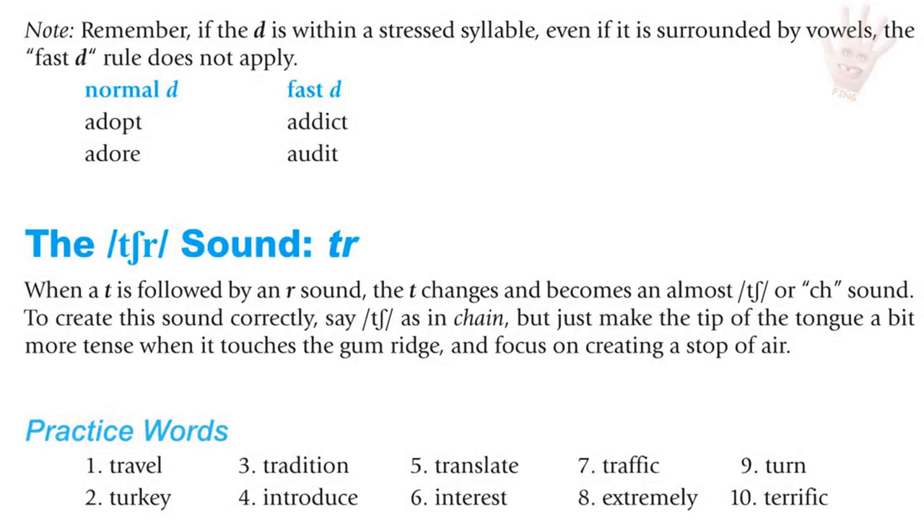Note: if the D is within a stressed syllable, this rule does not apply. You will hear a word with a normal D and then one with a fast D: adopt / addict; adore / audit.